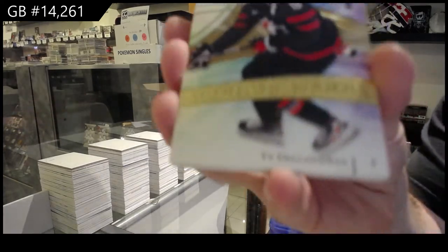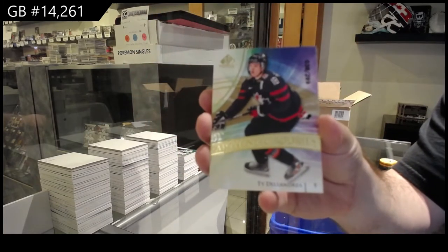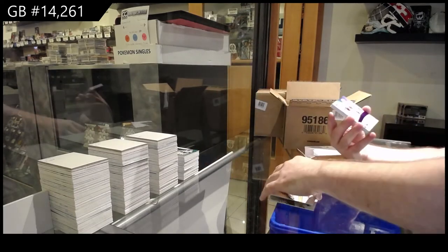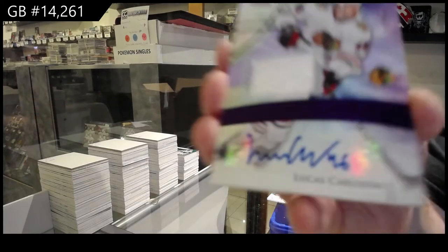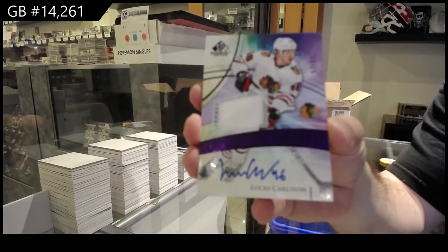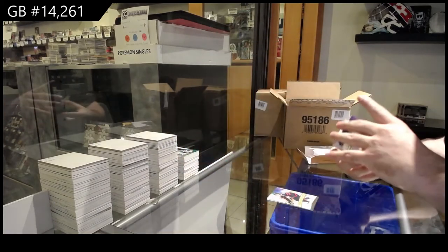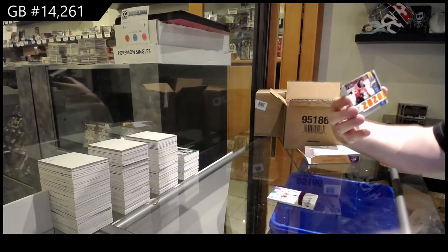299 Team Canada, Ty DeLandre. Team Canada gold, Ty DeLandre. We've got a Purple Rookie Jersey Auto to 65, Lucas Carlson. Rookie Jersey Auto, Lucas Carlson.